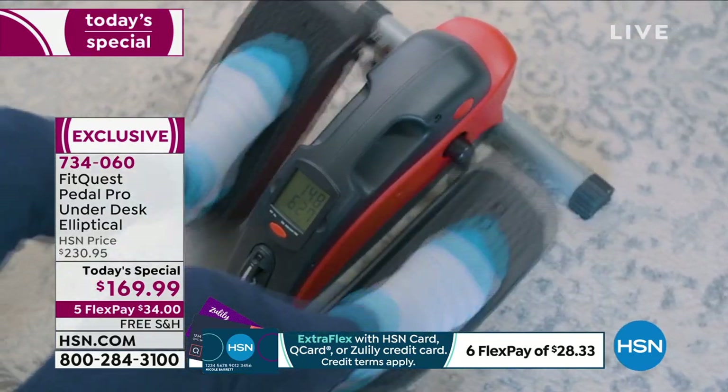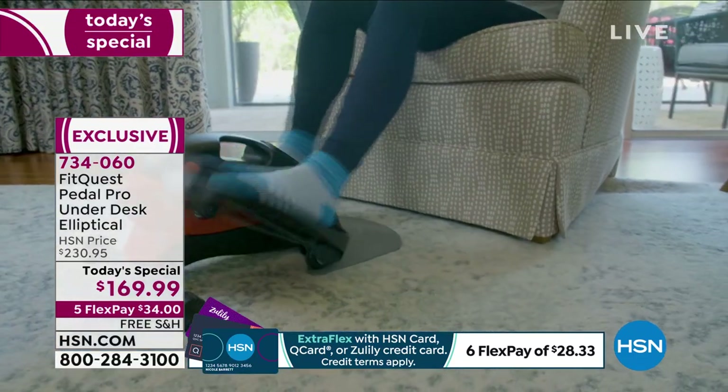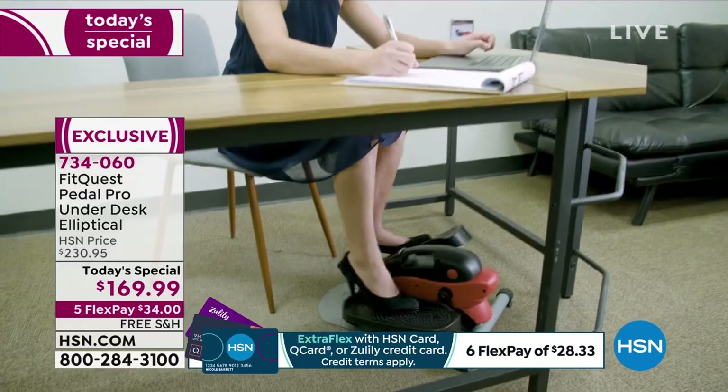If you want to place your order, your three color choices are red, blue, and purple. Woke up at the perfect time this morning to dive in because you don't have to fight people over which color — we have them all for you right now. Item number 734-060.